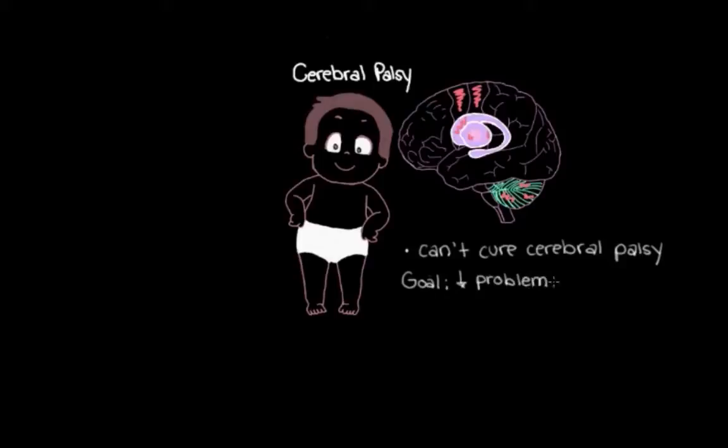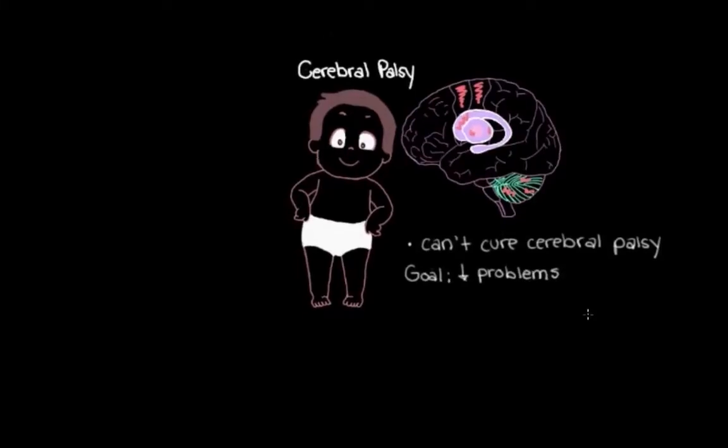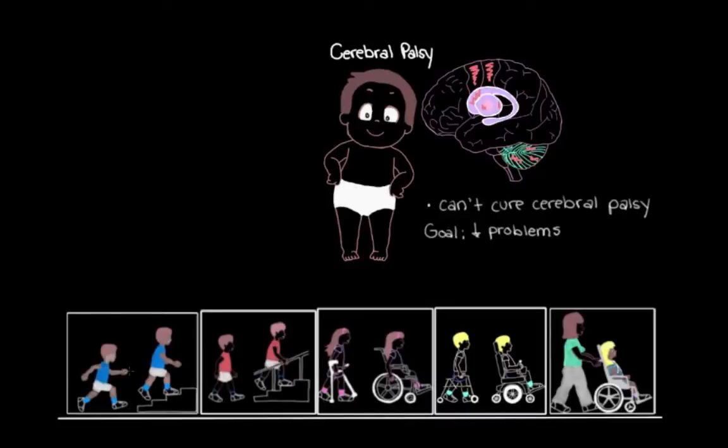So in order to figure out what we might need to do, let's start off by checking out this spectrum here that shows us the range of movement impairments that someone with cerebral palsy can experience. People with cerebral palsy don't just have movement impairments...